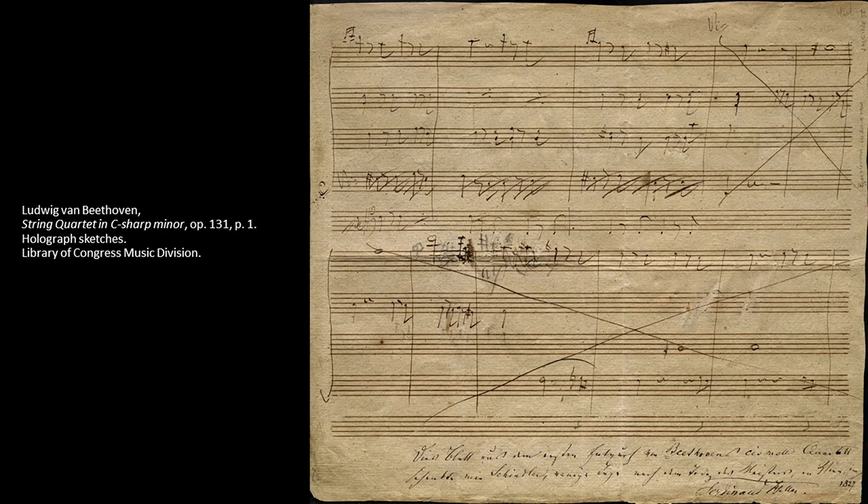There is also a missing key signature change that occurs in published versions before the last measure of the first page, from C-sharp minor, which has four sharps, to B minor, which has two. Since there are no substantial changes in the parts to indicate that Beethoven had to transpose them later, he probably already had the key signature change in mind but had not yet written it down.